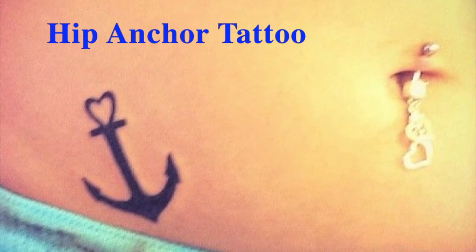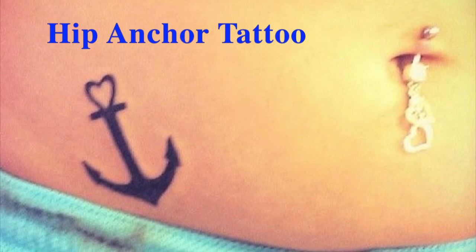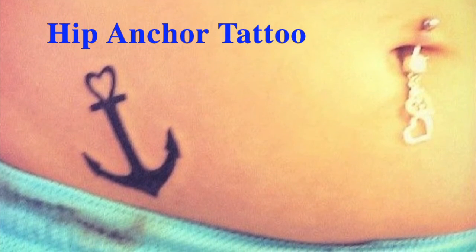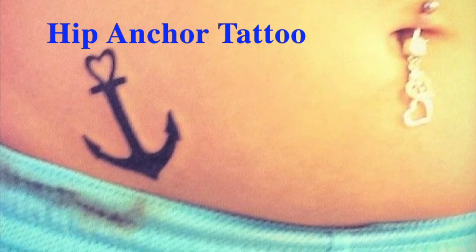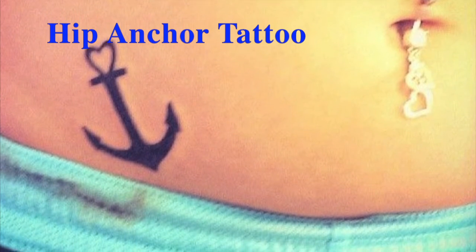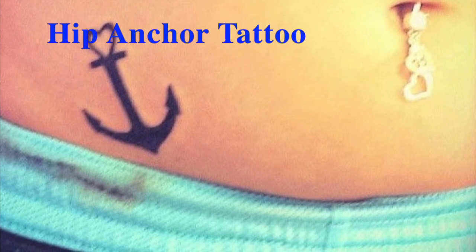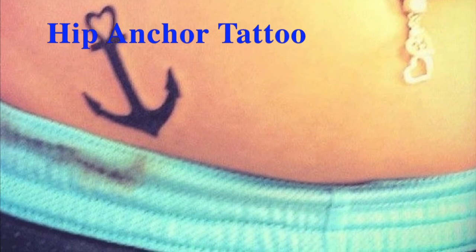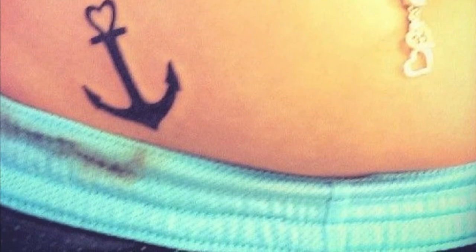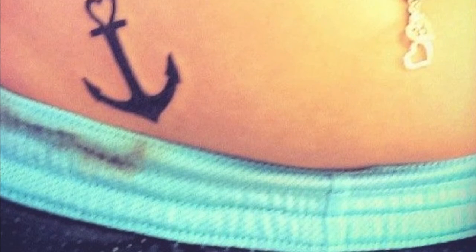These sexy hip tattoo designs are widely carried out by women who are passionate about ships, sea, oceans, and the life of pirates. These tattoos symbolize stability, hope, faith, etc. This tattoo can also be a dedication tattoo to someone important in one's life. It can be made with various colors or simply black ink. It looks very attractive when given dark and light shades. This is one of the best small hip tattoo designs for girls.